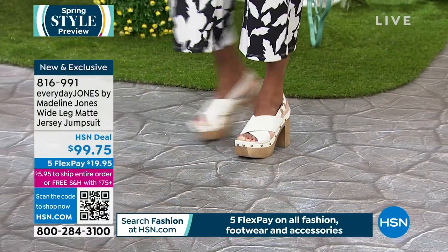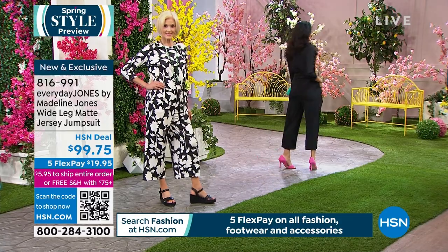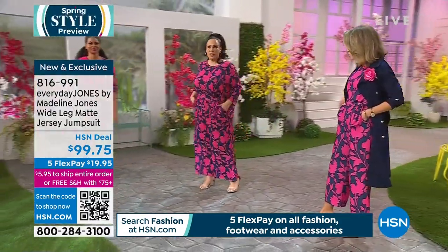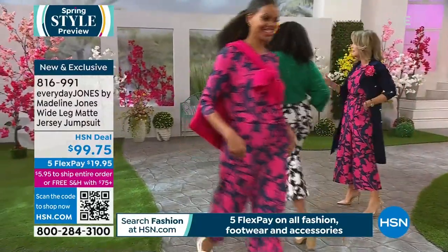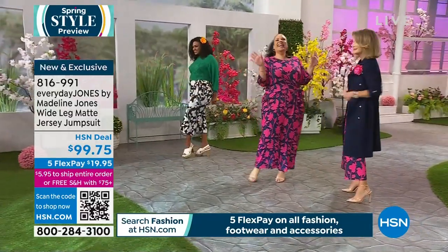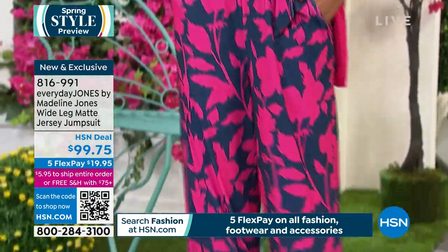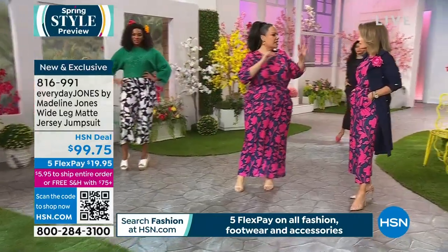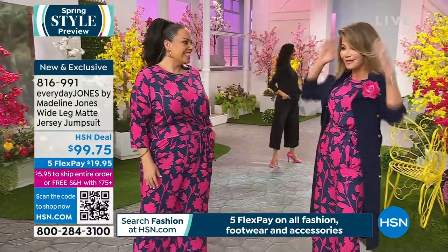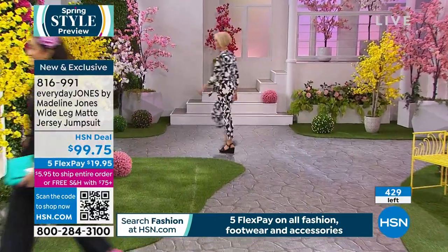A lot of attention went into the fit so the jumpsuit doesn't ride up uncomfortably. It's designed to fit different body shapes — not everyone is busty, not everyone has a flat tummy. The prints — magentas and blues — are an ode to the 90s. The classic black version is also here, perfect for pairing with anything.